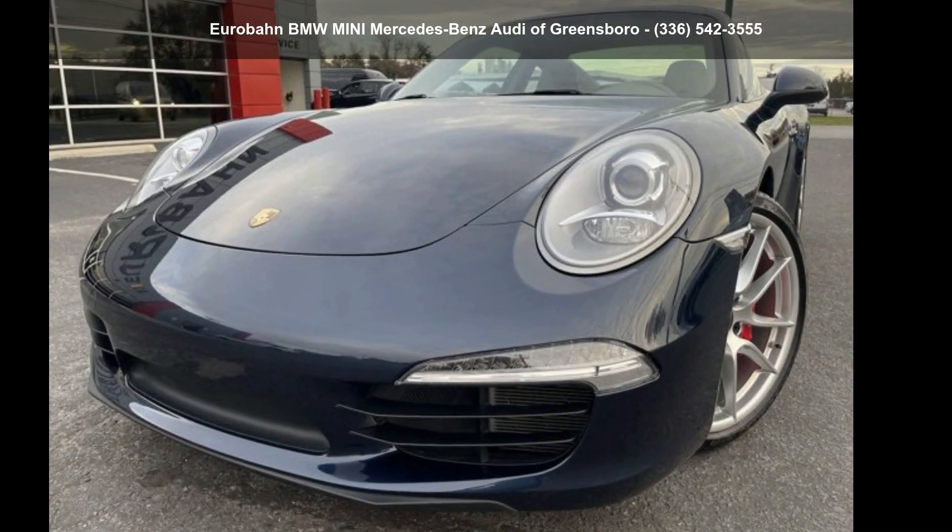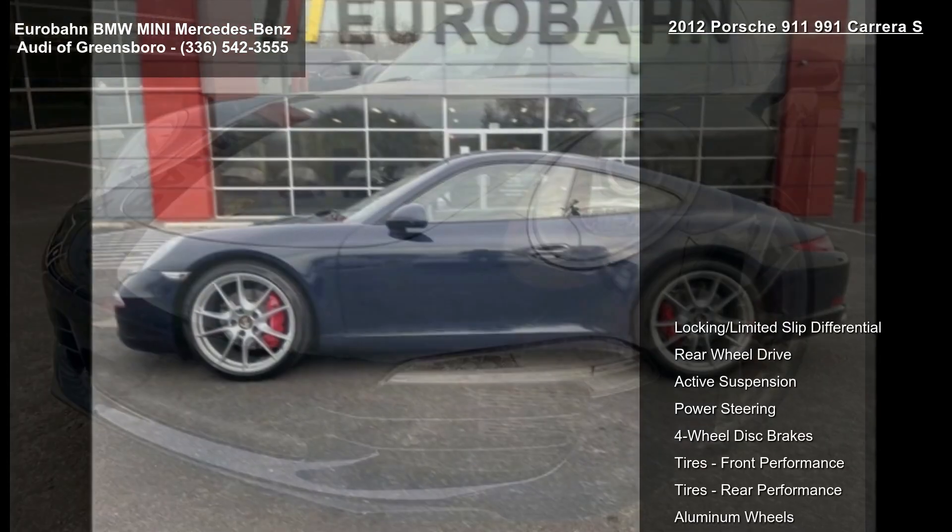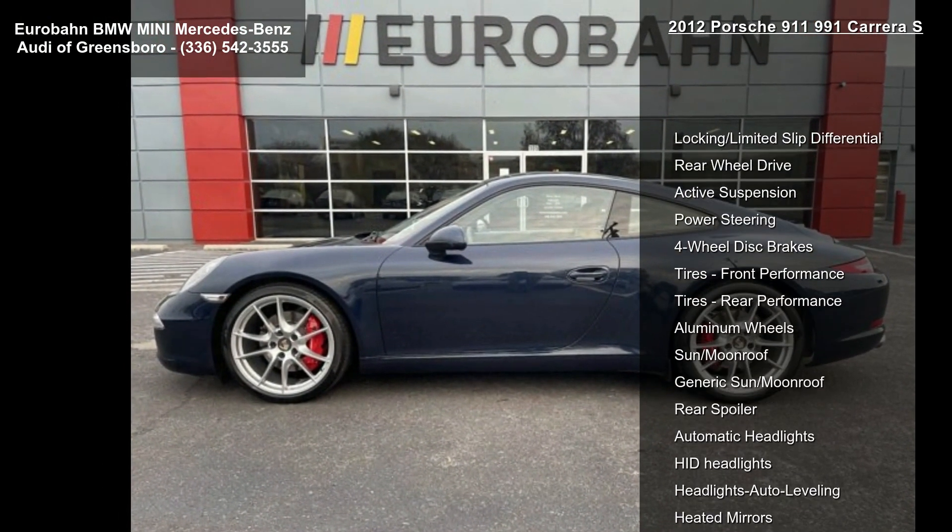Check out this 2012 Porsche 911 Carrera S. This may be the set of wheels you've been looking for.